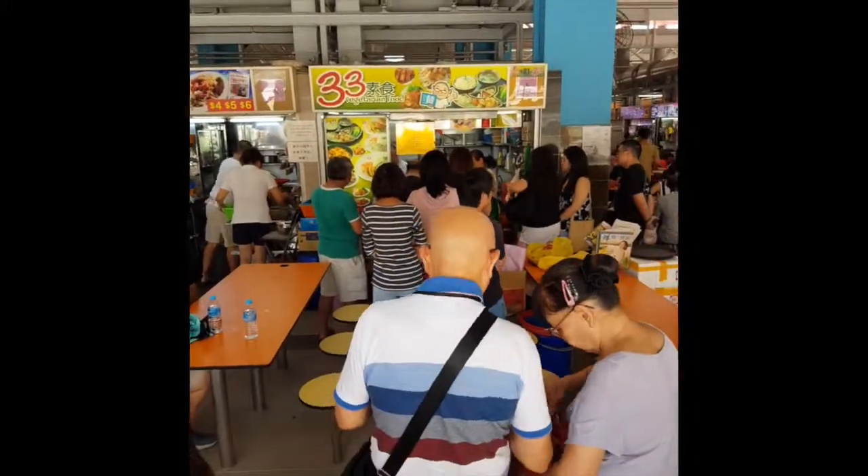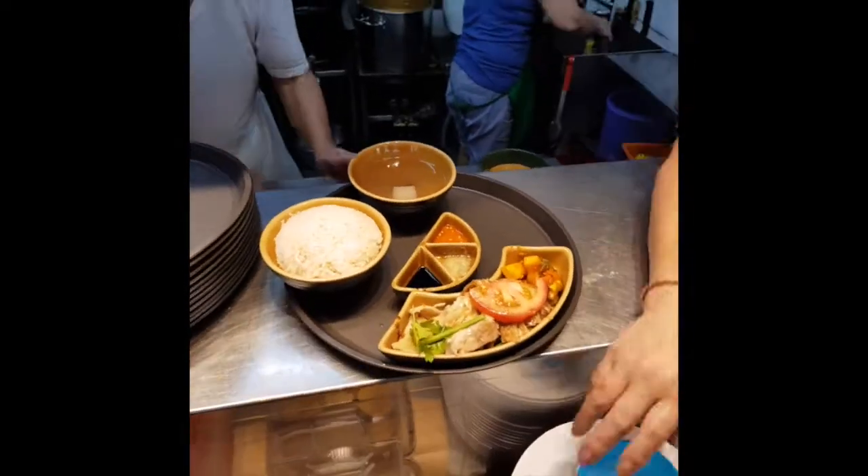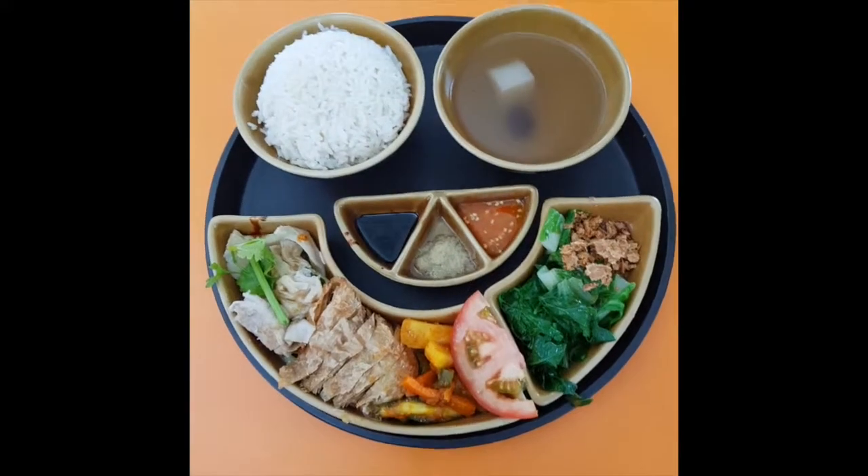Just have to wait. This is the vegetarian chicken rice and it looks like a smiley face.